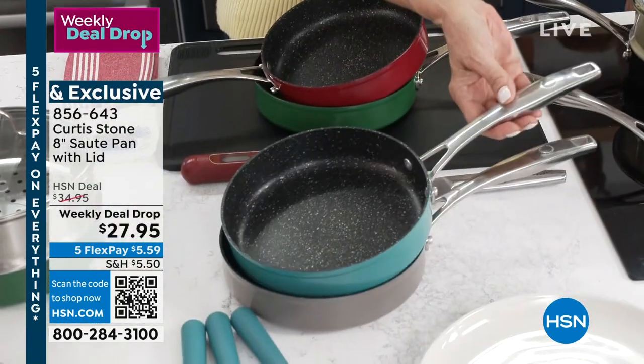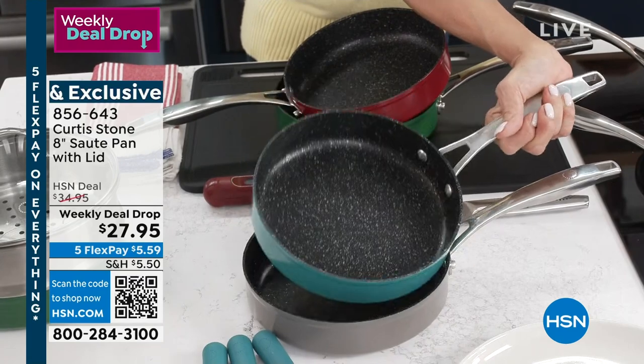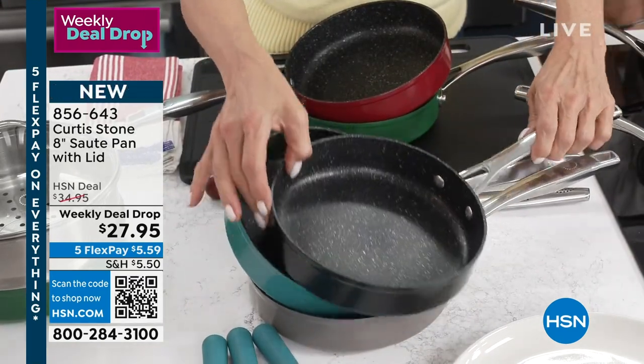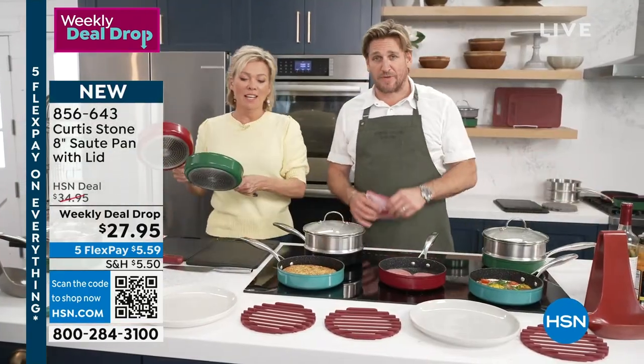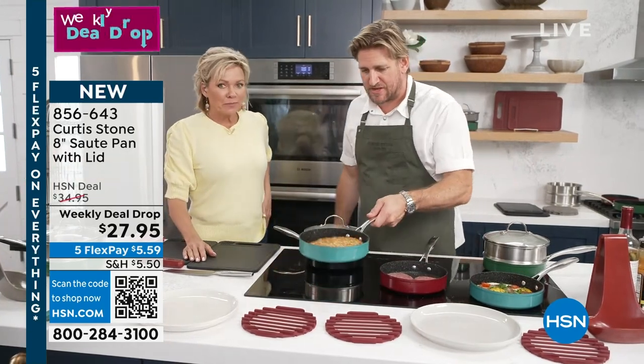Nice, long, double riveted handle. And this is DuraPan Plus — it is the strongest nonstick on the market, and then we went and improved it because we weren't happy with how strong it was. We wanted to make strong even stronger, and that's what we did. The most durable cookware that you have ever seen.